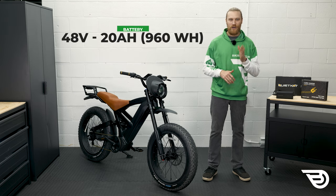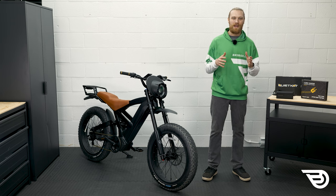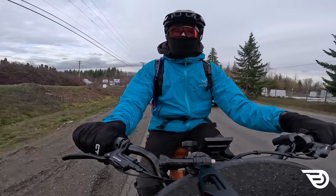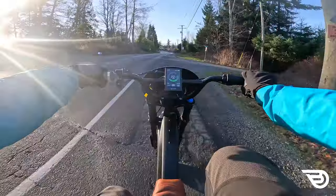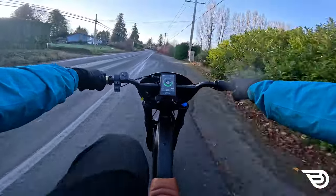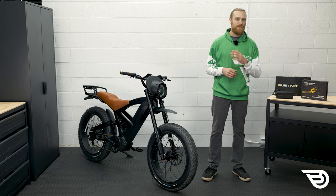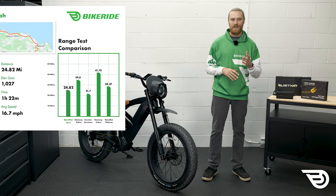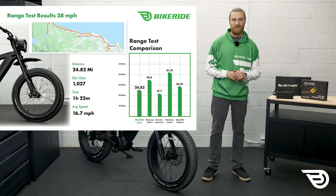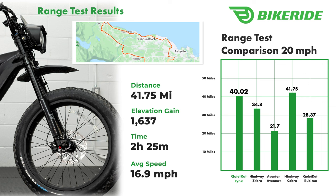The Lynx uses a 48 volt, 20 amp hour — or 960 watt hour — battery, which can power the unit for over 22 miles at its maximum assist level. The bike was also able to travel 40 miles at 20 miles per hour using a mix of throttle and pedal assist, which is a really impressive result. We completed two different range tests: one at 28 miles per hour, resulting in 24.82 miles and 1,027 feet of elevation; and a second at 20 miles per hour, resulting in over 40 miles and 1,637 feet of elevation change. Some really impressive numbers.